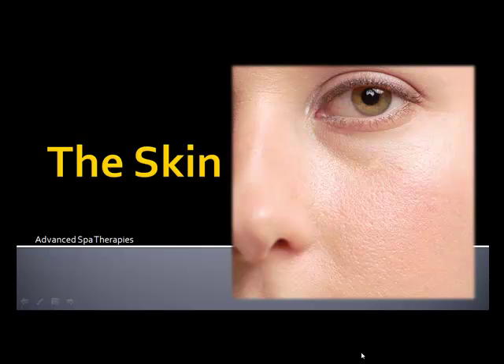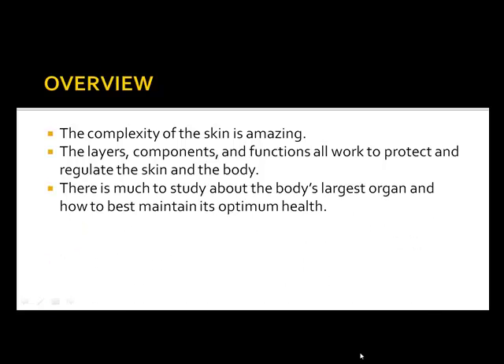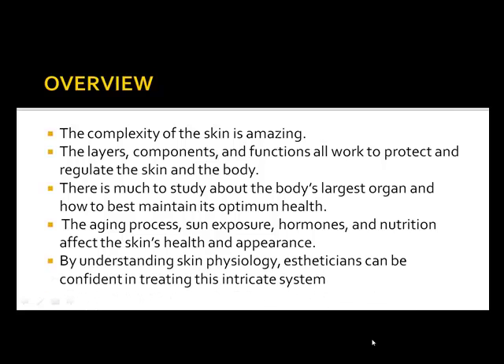Today's lesson is the skin overview. The complexity of skin is amazing. The layers, components, and functions all work to protect and regulate the skin and the body. There is much to study about the body's largest organ and how to best maintain its optimal health. The aging process, sun exposure, hormones, and nutrition affect the skin's health and appearance. By understanding the skin's physiology, estheticians can be confident in treating this intricate system.